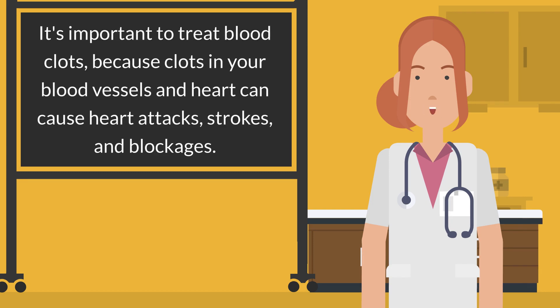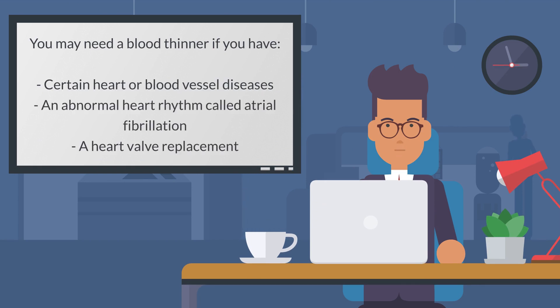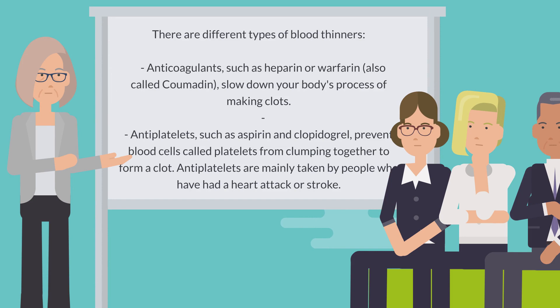It's important to treat blood clots because clots in your blood vessels and heart can cause heart attacks, strokes, and blockages. You may need a blood thinner if you have certain heart or blood vessel diseases, an abnormal heart rhythm called atrial fibrillation, a heart valve replacement, a risk of blood clots after surgery, or congenital heart defects.